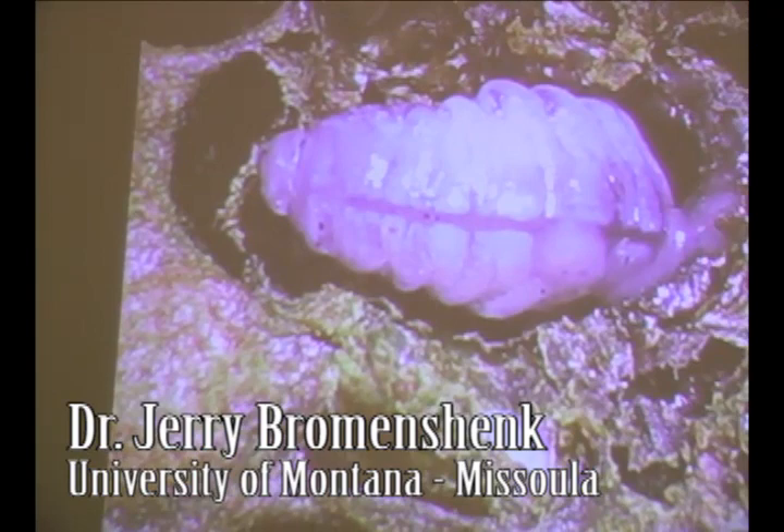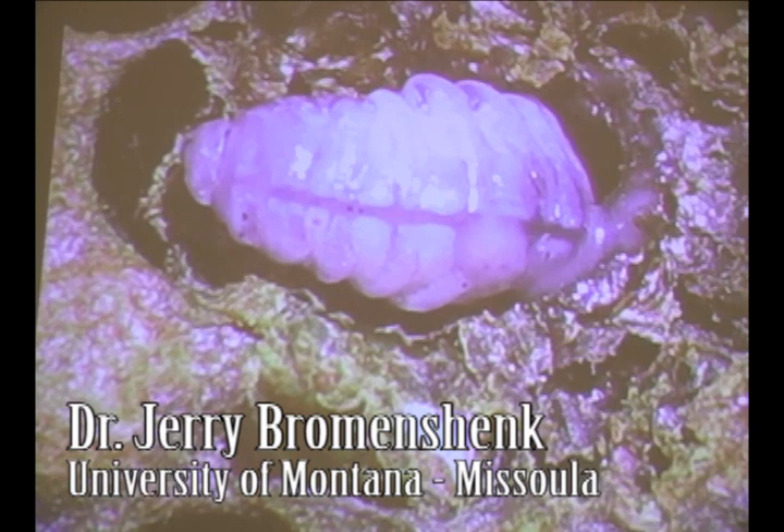We are looking at a critical set of samples that are actually showing it.